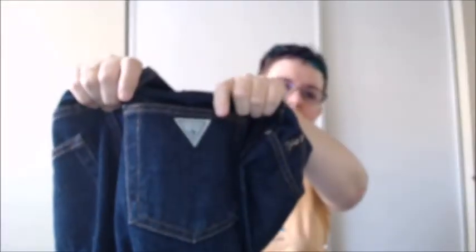Here's a pair of Guess — it does have the classic triangle, but I don't know if these are vintage or not. They're made in Brazil. I need to research whether these are vintage or not. Very dark wash — they feel like brand new, there's like no wear on these. You know that very stiff feel that denim has when you buy them new? That's how they feel. So I don't know that those were ever worn. I'll take those.